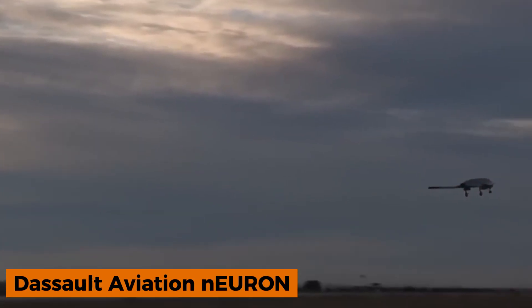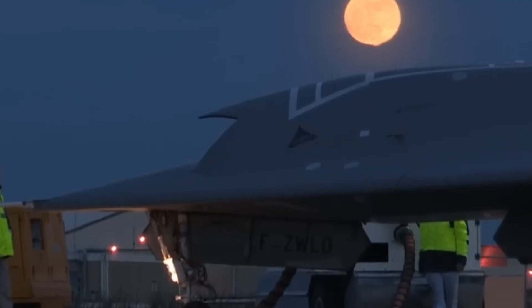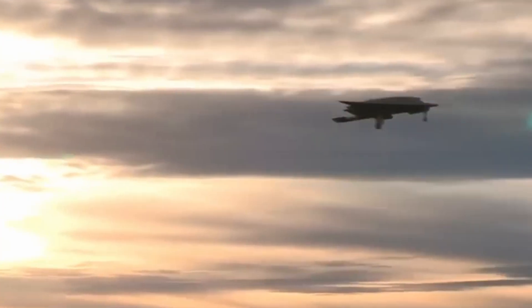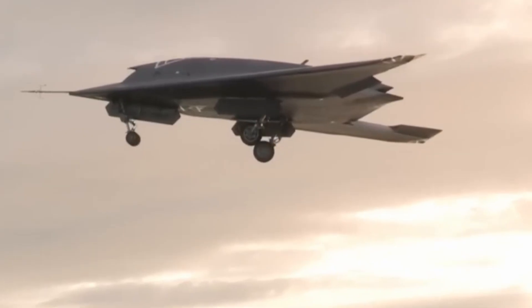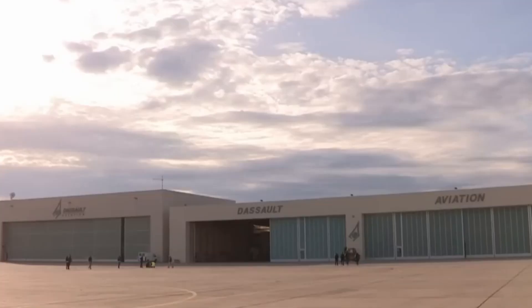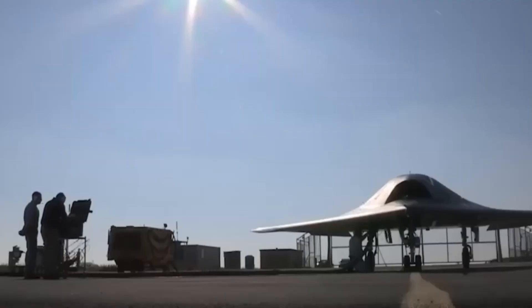France is making its mark in the drone race with the Dassault Aviation Neuron, an advanced unmanned combat aerial vehicle. Designed with a sleek flying wing shape for enhanced stealth, this drone is built to strike both ground and naval targets with precision. It reaches speeds of around 980 kilometers per hour and can carry two 250-kilogram bombs, making it a formidable force in modern warfare.